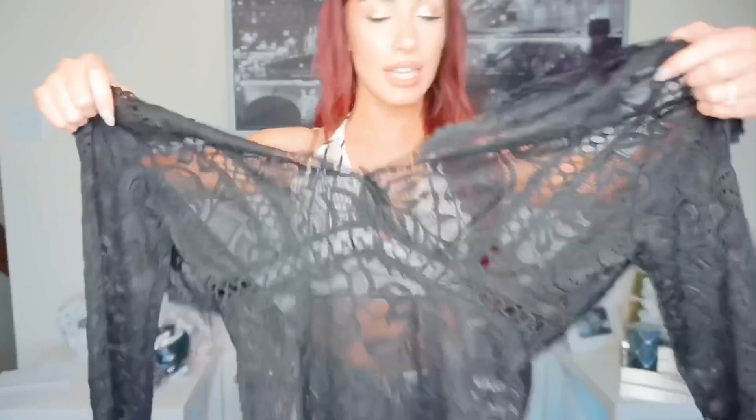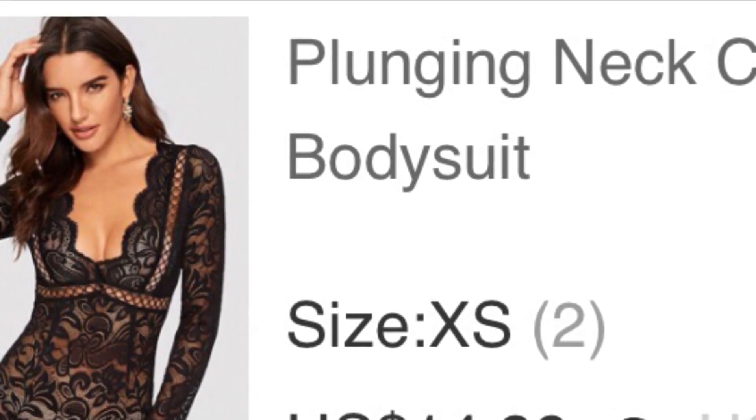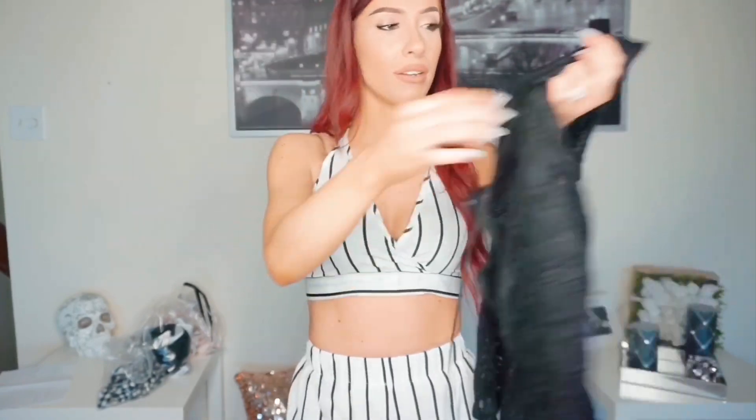This next piece is a black lace bodysuit. We know that I love bodysuits. It zips in the back and also has these little strings — I'm not really sure I like this detail. I'm going to try it on with a pair of jeans.